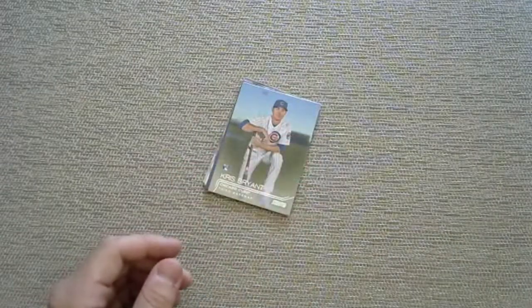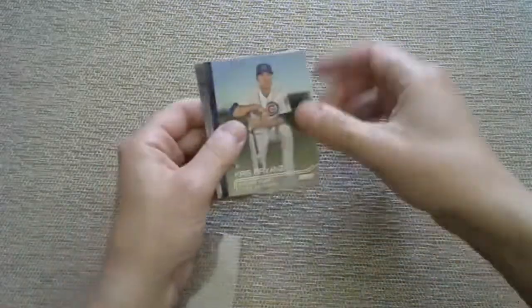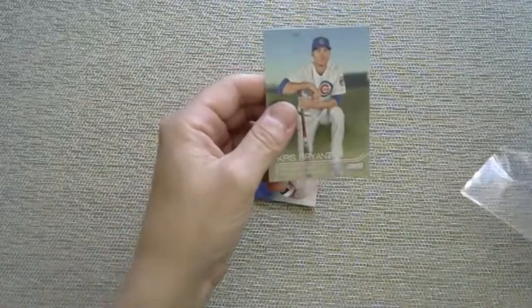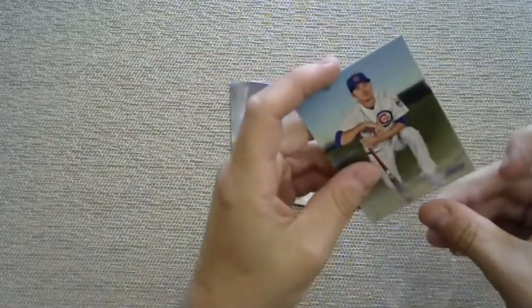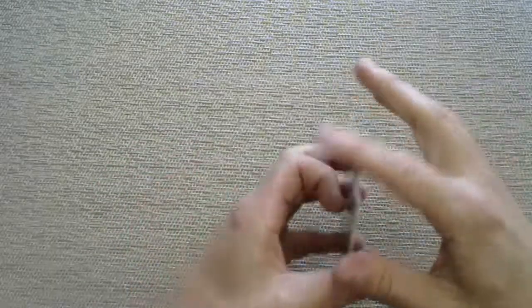There it is - a Kris Bryant rookie card! For the Chicago Cubs, and I think that's going to me because no one bought the Cubs. Look at that Kris Bryant rookie card - I had so much trouble pulling Kris Bryant out of Series Two but there it is. First kind of big pull other than Matt Chapman. Got a Burleigh, an Ozzie Smith, and a Willie Peralta.